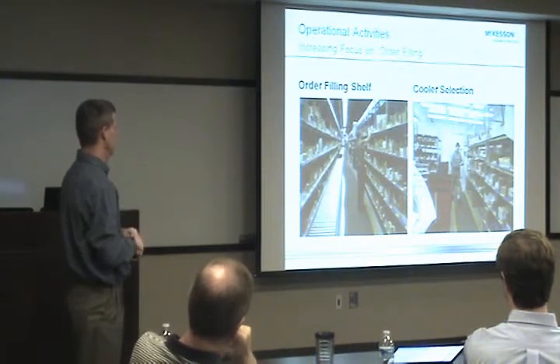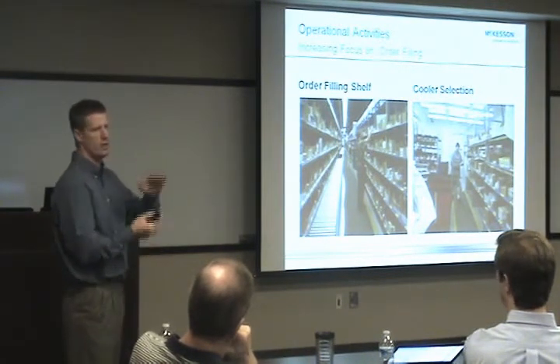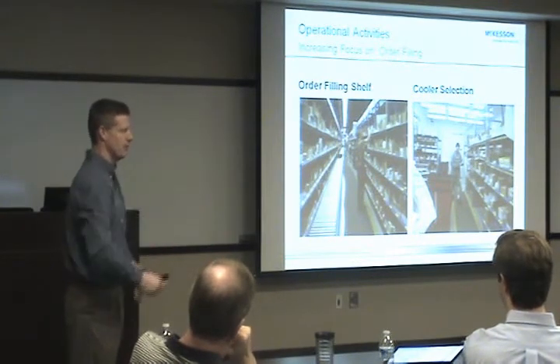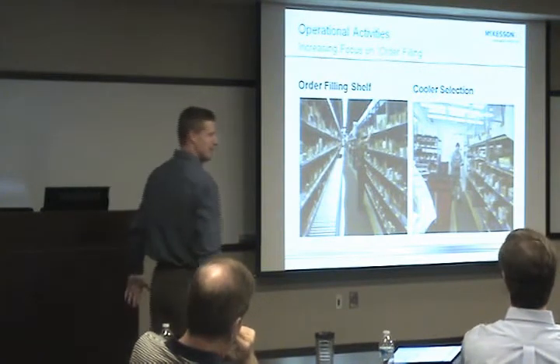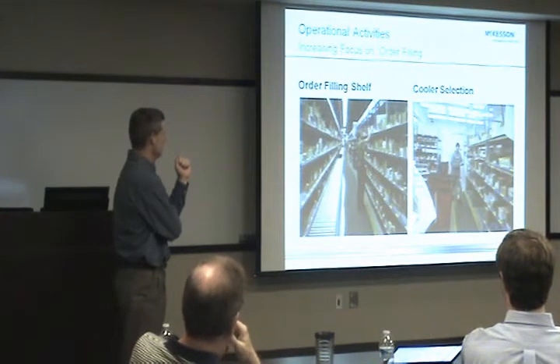The order filling system is all task-driven — it tells you where to pick, what to pick, and so forth. Items are placed in totes. We use two different size totes: full totes and half totes. They're all cubed, and that's something we've been working on in TCS — cubing and how we manage costs around that.